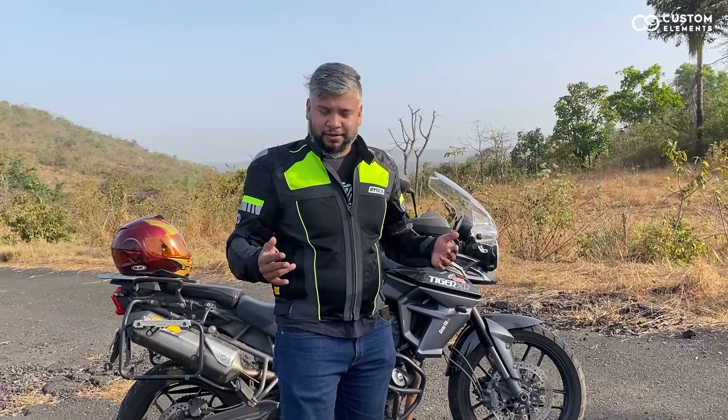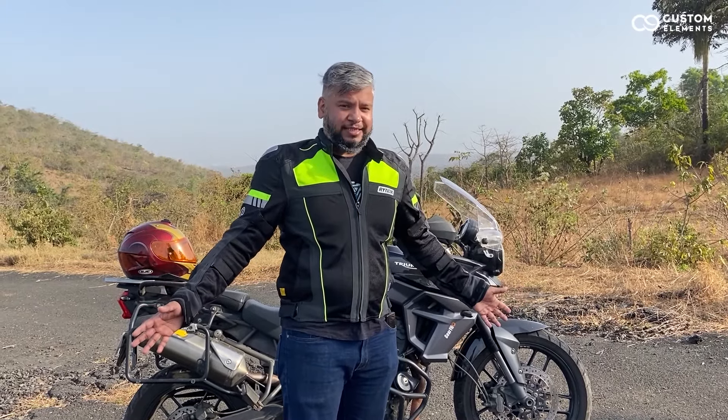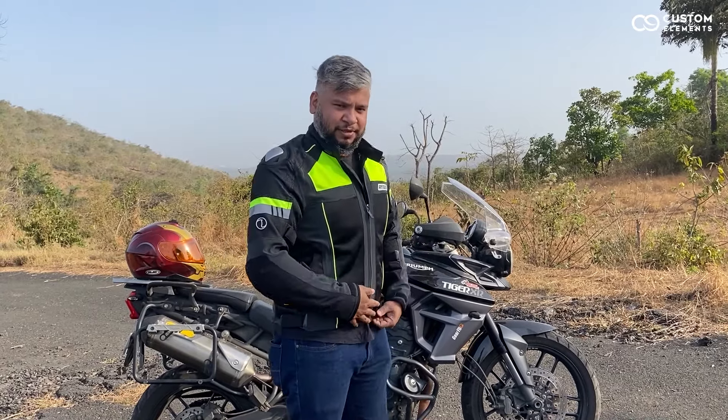Starting off, this jacket is pretty comfortable. I usually wear a size XL, but this is L — it makes me feel like I have lost weight.